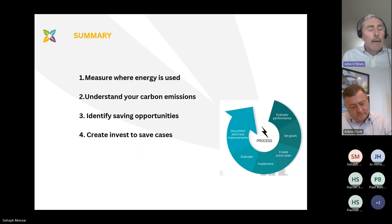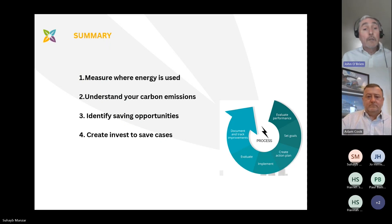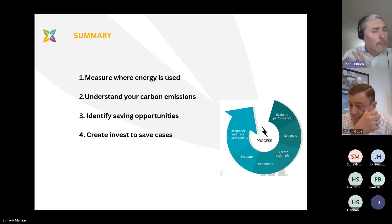In summary, our suggested four-stage approach is to measure where energy is used in terms of quantum and location, cross-reference that with carbon emissions to identify the opportunity for energy, carbon and cost saving, and then create invest-to-save plans using a lean approach — ensuring things are switched off when not required, at their most efficient when switched on, and using the most carbon-light sources of energy.